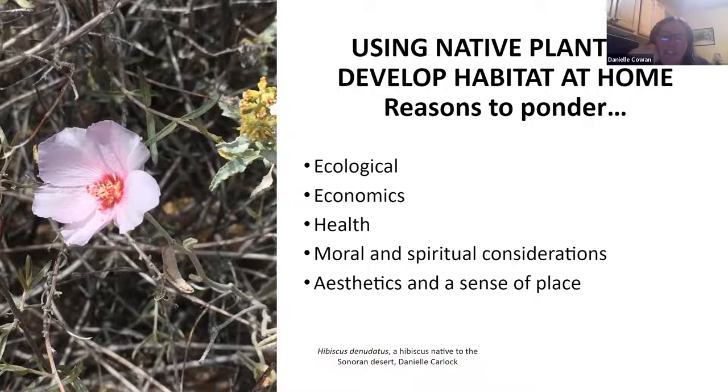There are also moral and spiritual considerations. If you think about the intrinsic value of these plants and our wildlife — they exist, they have value in and of themselves — they should be conserved. If you look at spiritual traditions throughout time and space, they have all placed some value on the interrelationship between species and our relationship with nature. And as you build these kinds of spaces, they become wonderful spaces for various spiritual practices.